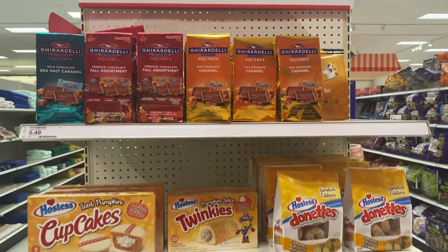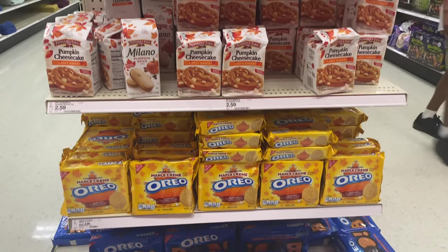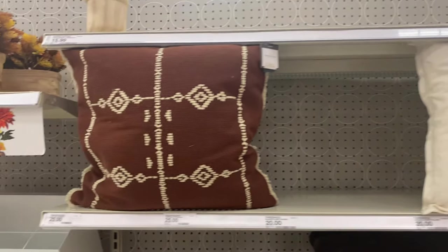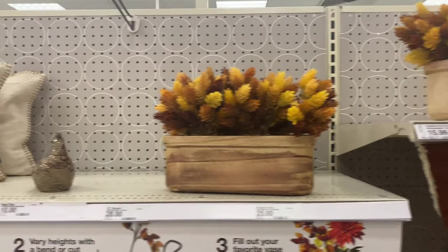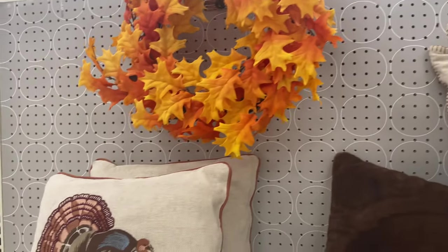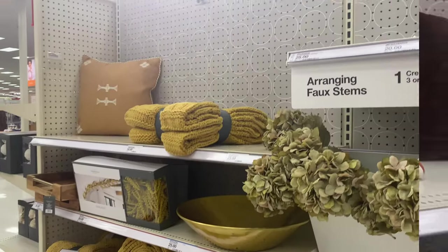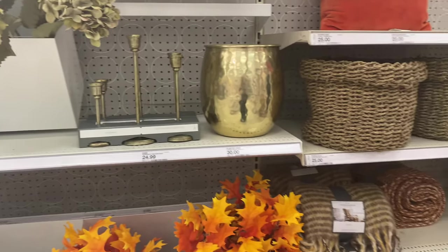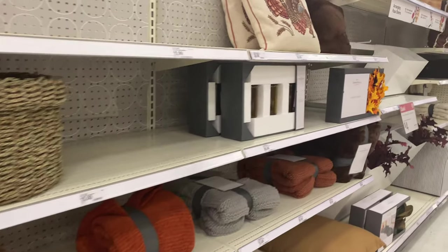Target has the best assortment of little fall goodies. I did pick up one that you'll see in my haul, and I cannot wait to try it. I love this area of Target because it's always so neutral, and even if you're not a farmhouse lover like I am, there's something here for everyone — whether you like to go all out for fall or just want a fall vibe with colors.